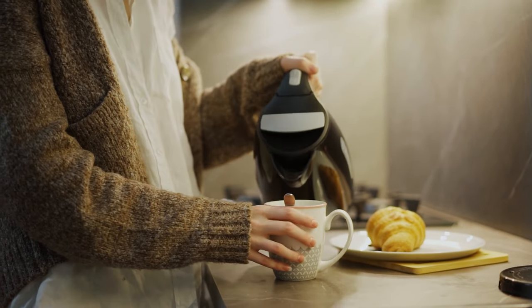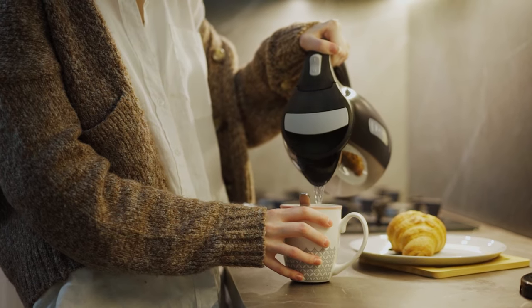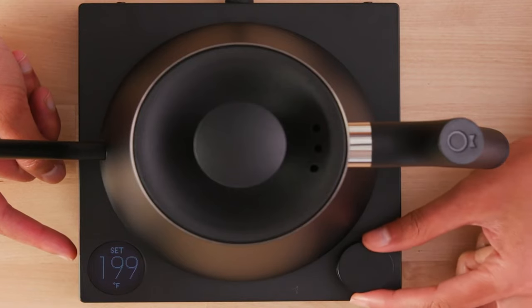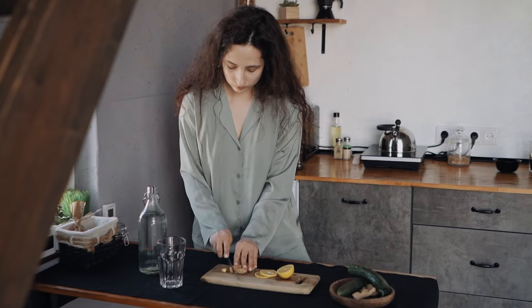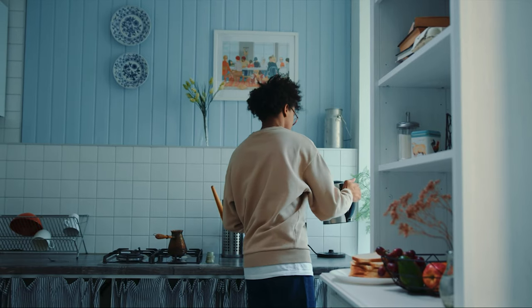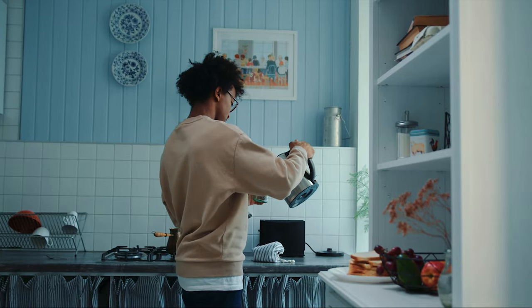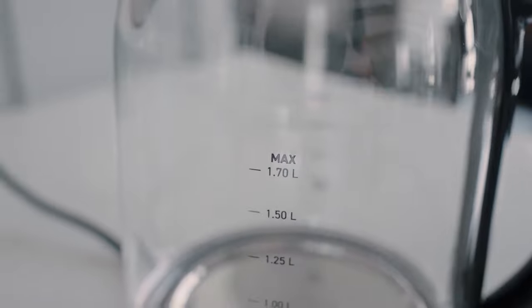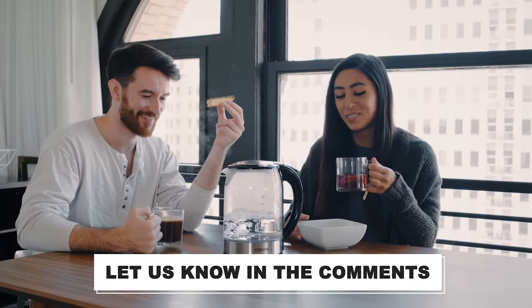The best electric kettle for you will depend on what you're looking for in terms of price, style, capacity, design, or high-tech properties like an LCD display, temperature control, and keep warm function. Getting the best electric kettle can be challenging given the many models available. All the products mentioned above are a perfect blend of versatility and innovation, providing users the best-in-class experience. Choose wisely which product best fulfills all your requirements, and let us know in the comments which model works best for you and why.